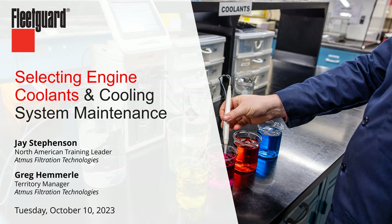My name is Jay Stevenson. I'm the North America training leader for Atmos Filtration Technologies, formerly Cummins Filtration, but the FleetGuard brand of products you're probably very familiar with that have been around the industry a long time. I've been with the business a little over 10 years and I'm based in the Nashville area. I'm also joined by Greg Hemmerle, one of our territory managers covering the Northeast area. Greg has been a territory manager with us for a while and has also worked out West, so he'll be helping with questions and sharing things he's seen as a field salesperson working with customers face-to-face.